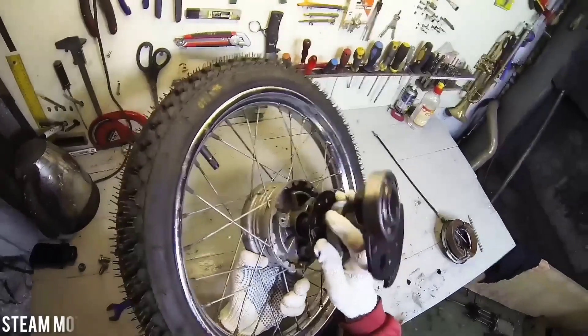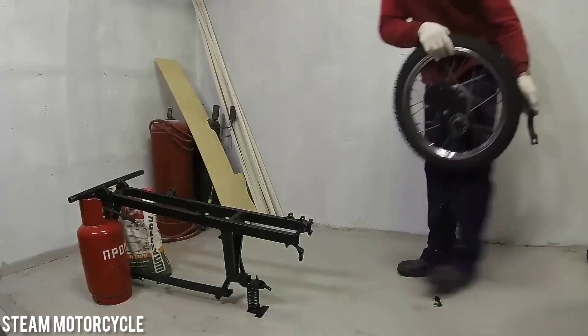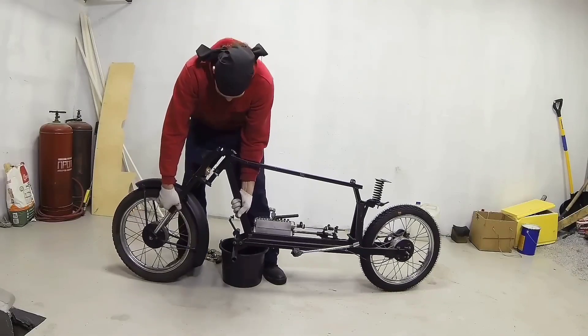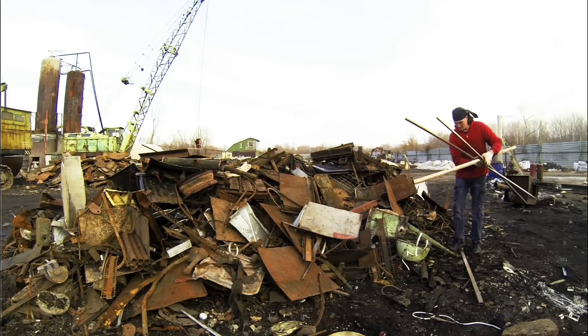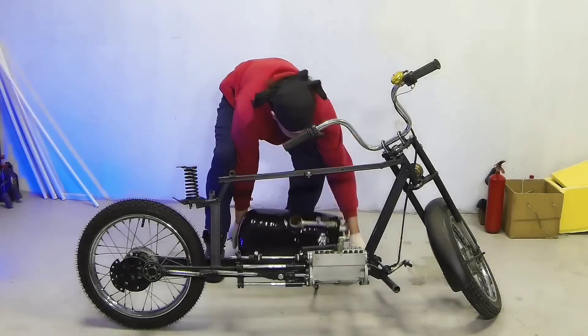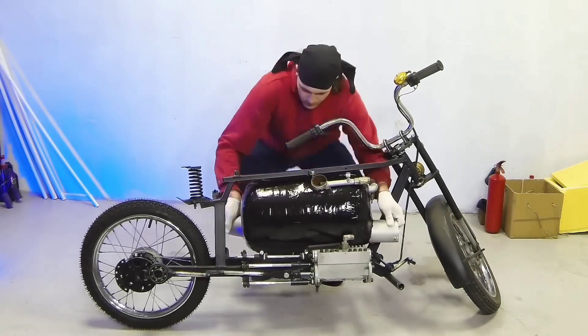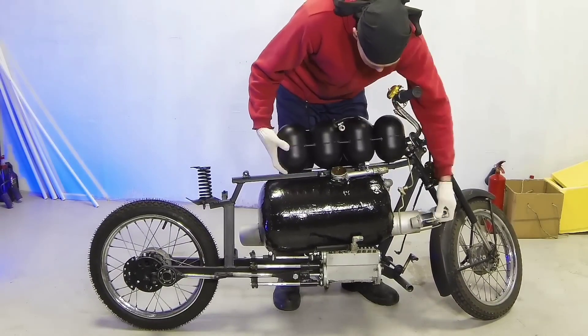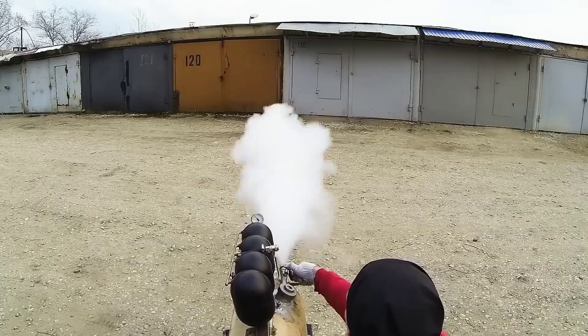For all you steampunk enthusiasts, we've got something truly exceptional — a captivating steam motorcycle ingeniously crafted from salvaged metal components. This masterpiece is brought to life by a system of fuel tanks that feed the burner; the burner in turn heats up a boiler filled with water. As the water reaches its boiling point, it transforms into powerful steam, driving the piston and setting the axle in motion.